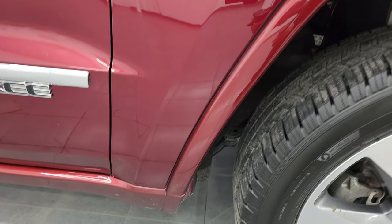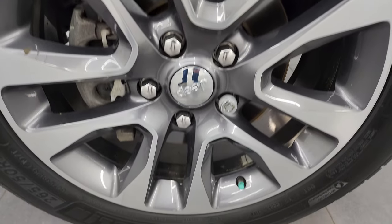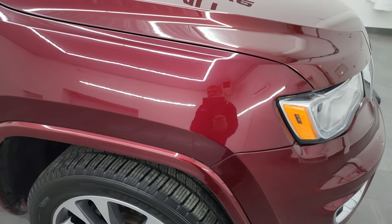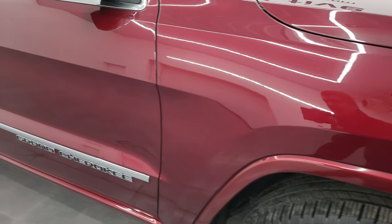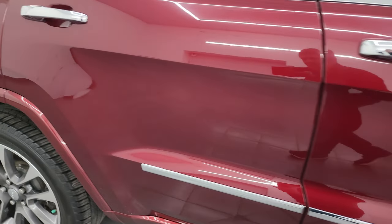Passenger side front fender has no major dents or dings, and the passenger side front wheel is in excellent shape as well. Red velvet pearl coat has a lot of metal flake in it — really a good looking color. As you go down this side of this 2018 Jeep Grand Cherokee, take note of how clean the body is and how reflective and mirror-like the paint is.